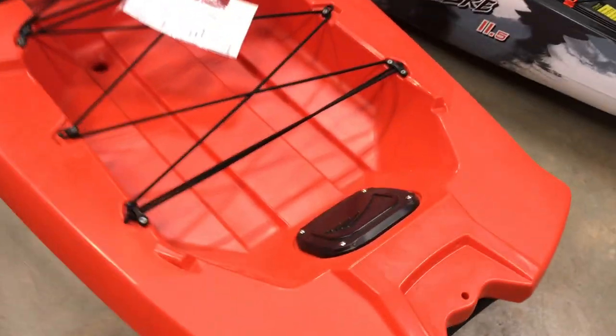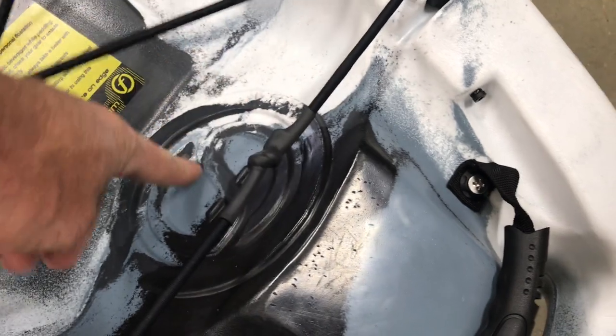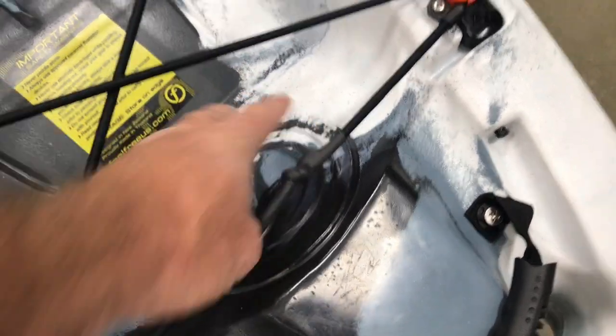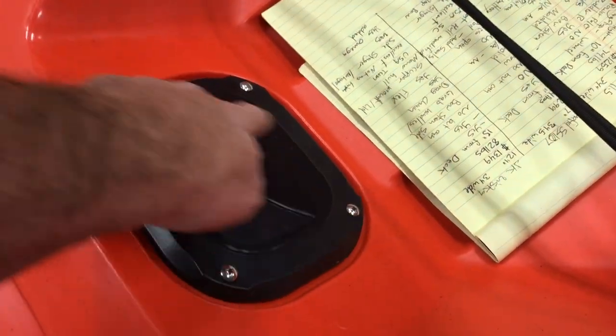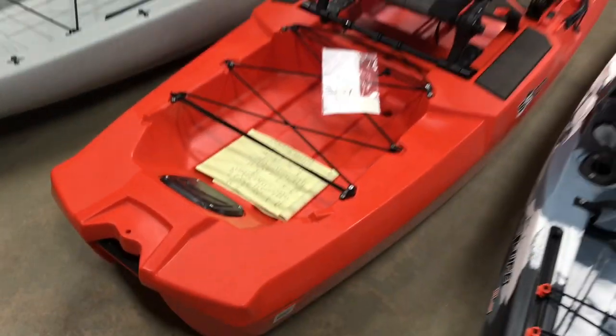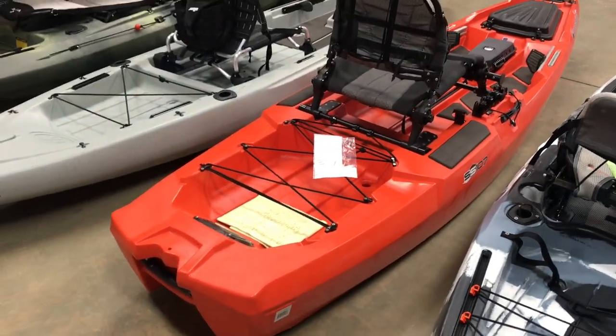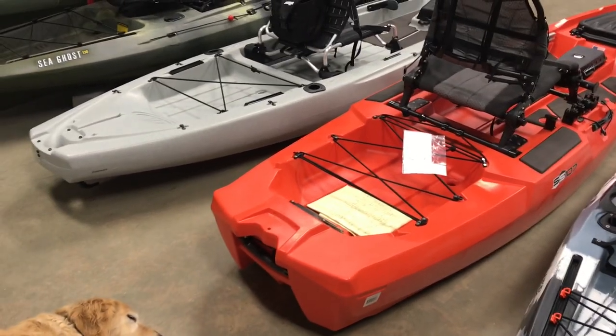Same on the Jackson — it has a spot to add a rudder, but it's not pre-plumbed, so it would definitely be a time-consuming venture. On the subject of access, the Bonafide is the only one that comes with a rear access plate. Both the Jackson and the Feel Free have a circle spot you could cut out and add an access plate. But the Bonafide comes pre-done: unscrew four bolts and you have access to the whole stern, which makes it a lot easier to back up screws or add rigging.